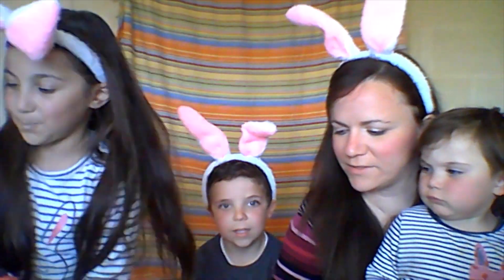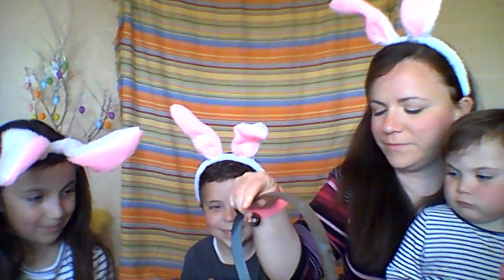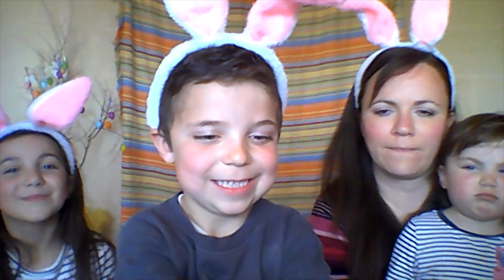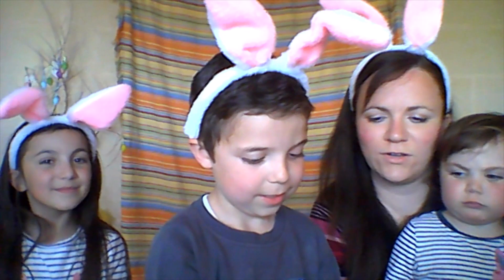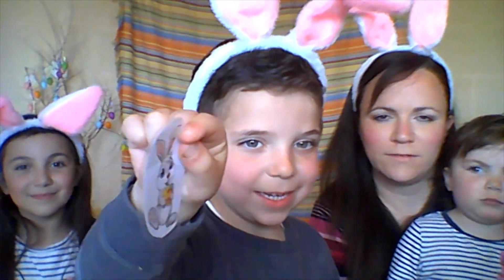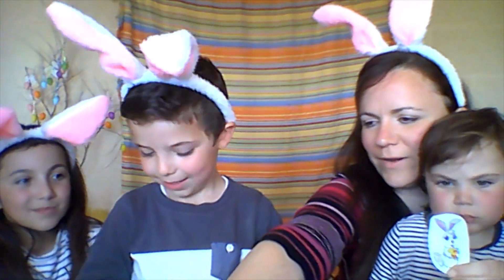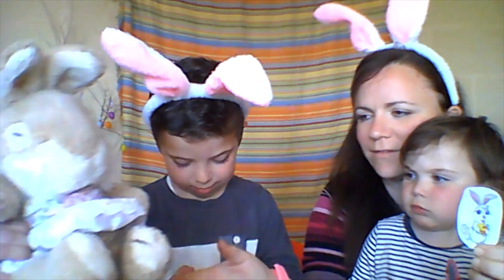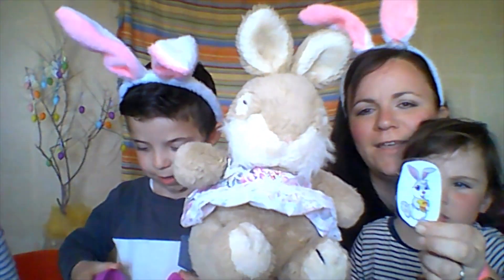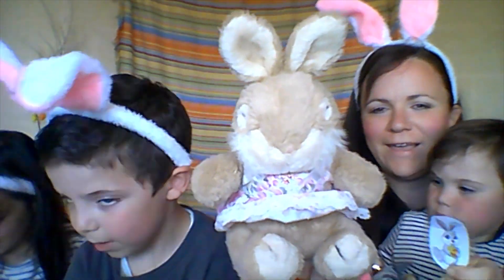And now it's Nicola's turn with our last egg, which is colour? Purple. Let's see what's inside. What's inside, Nicola? An Easter bunny. An Easter bunny! Can you bring me our Easter bunny to match it? The Easter bunny. Well done.